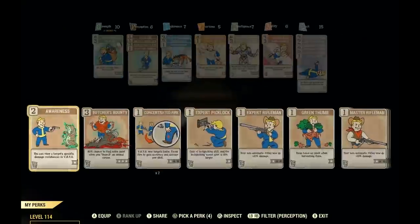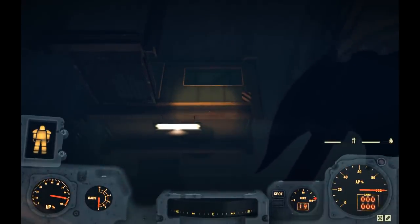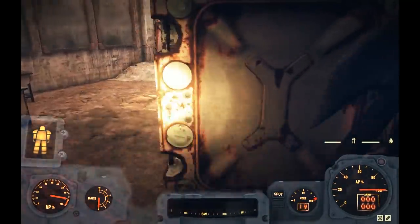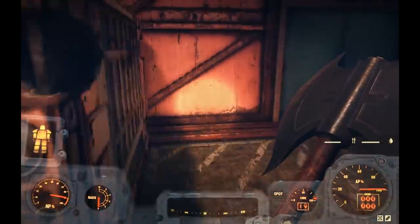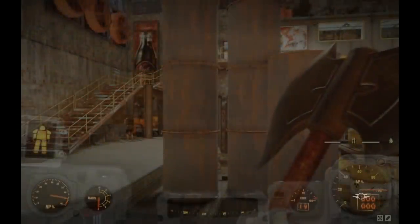Since I've got my Fortune Finder equipped, I'm just going to listen to see if I can hear that cap stash. If I can hear it, I'll grab it; if I can't, it's just not worth our time. Once we determine whether that cap stash is up there, we'll head outside and go to the roof.